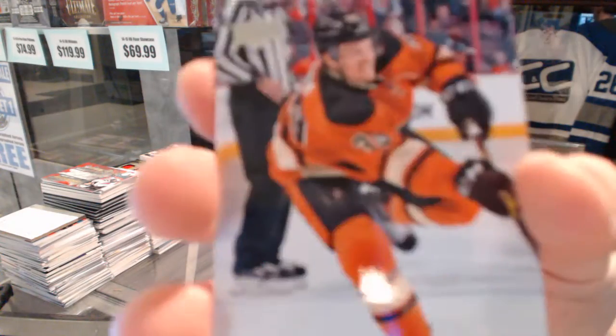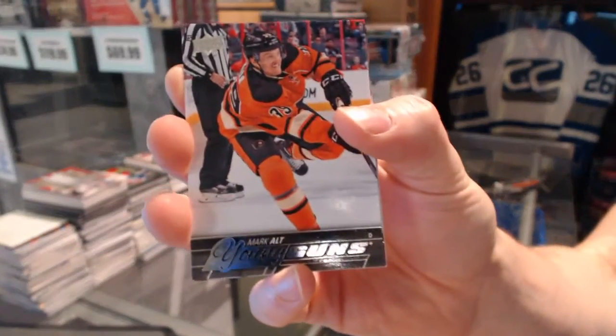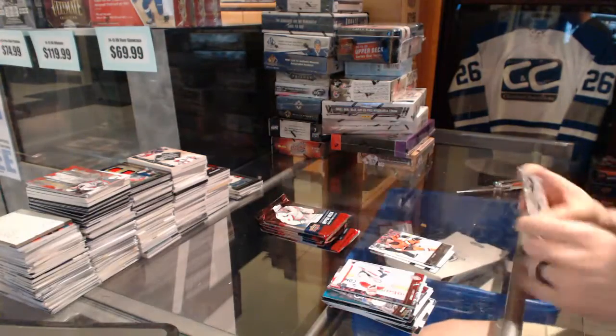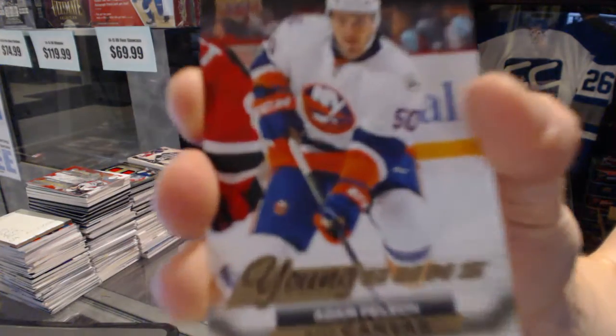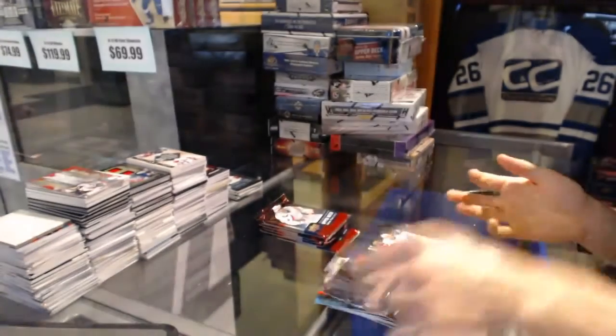Young Guns for the Philadelphia Flyers, Mark Ault. Young Guns Canvas for the New York Islanders, Adam Pellick.